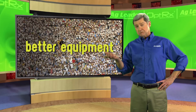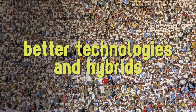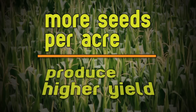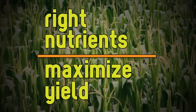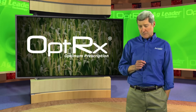Better equipment? Maybe. Planting more seeds across every acre? Probably. Better seed technologies and hybrids? Definitely. But think about this: whether we plant more seeds per acre or the seeds we do plant are able to produce a higher yield, they still need the right amount of nutrients in the soil to maximize yield. Without the nutrients, the plants just won't grow to their potential. The trick is finding a way to get the right amount of nutrients to the right plants — and that's where a new crop sensing technology called Optrix comes in.